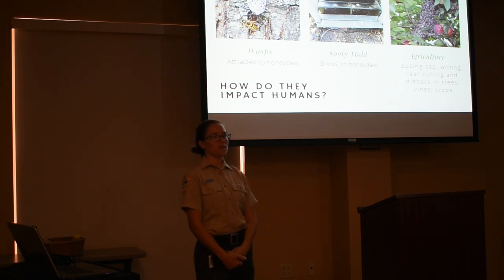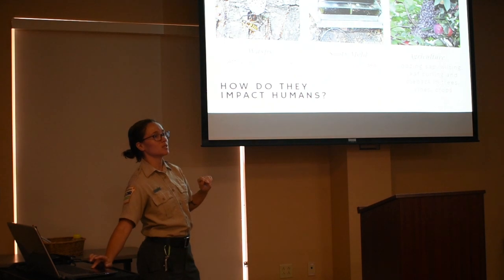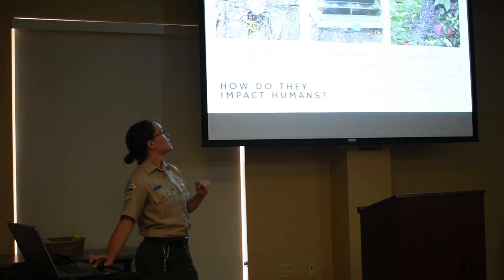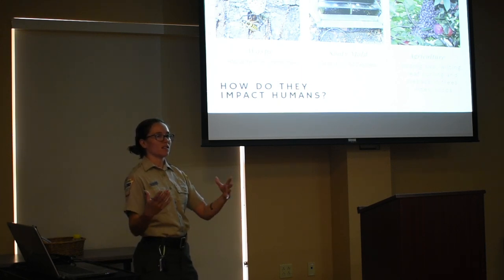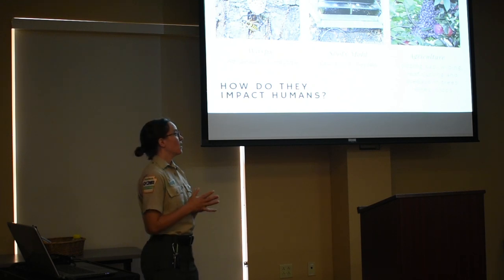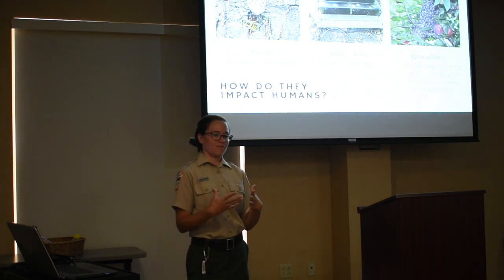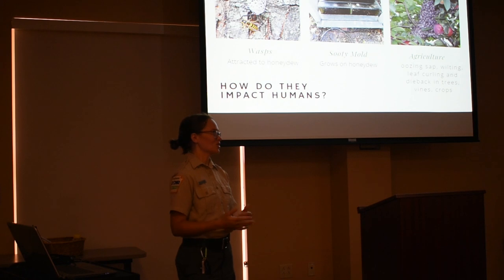Sooty mold will grow on honeydew. Sooty mold is black — if you look at the picture, two top stairs are covered with black shiny stuff — that's sooty mold, and the bottom step has been power washed. Sooty mold can be really slippery and is hard to get off, so if you have a car or anything under those trees, it could be affected. It can also impact agriculture: if they're sucking all the sap out of the plant, it stresses the plant and causes wilting. If sooty mold grows on leaves, the plant can't do photosynthesis, and if it grows on fruits, it decreases the market value.